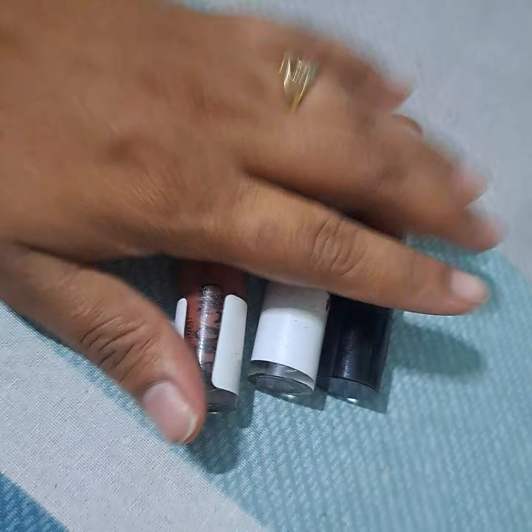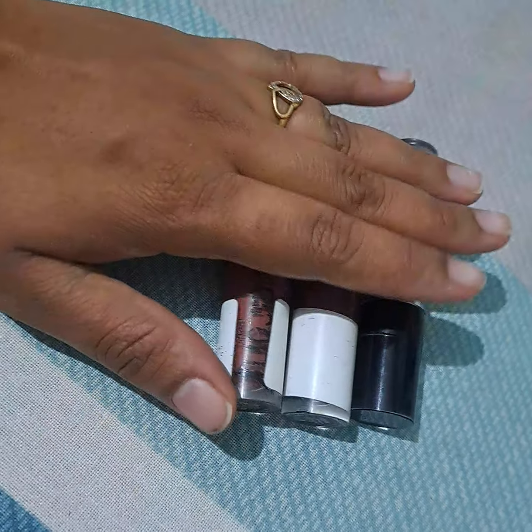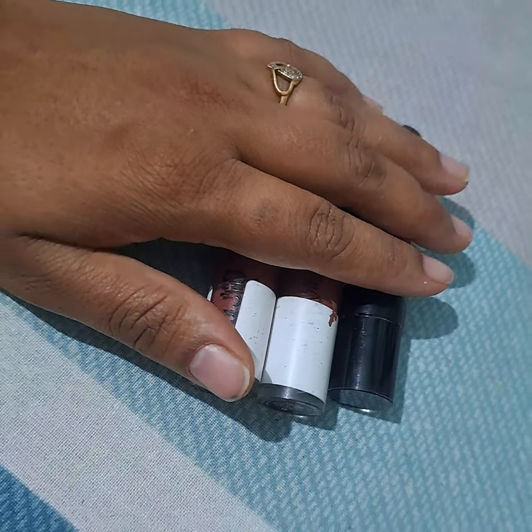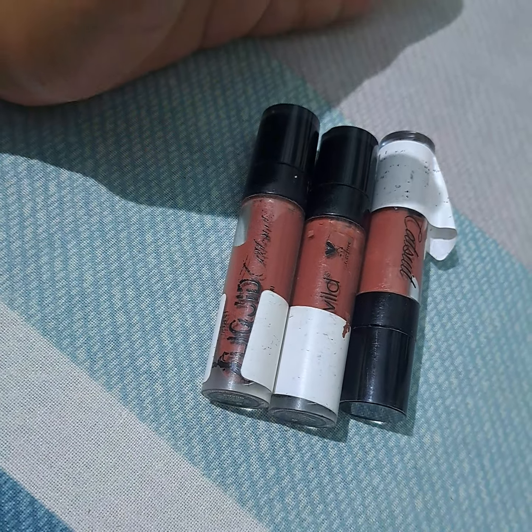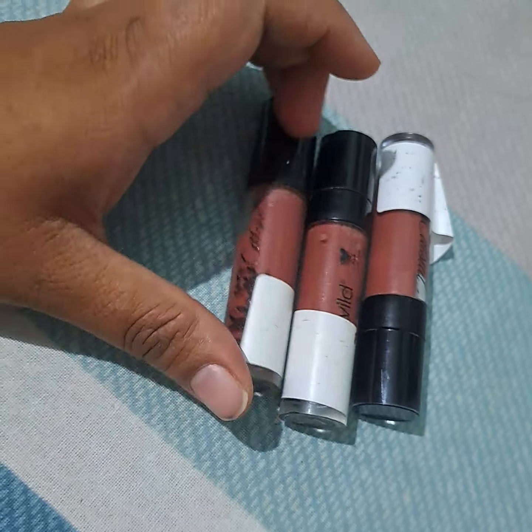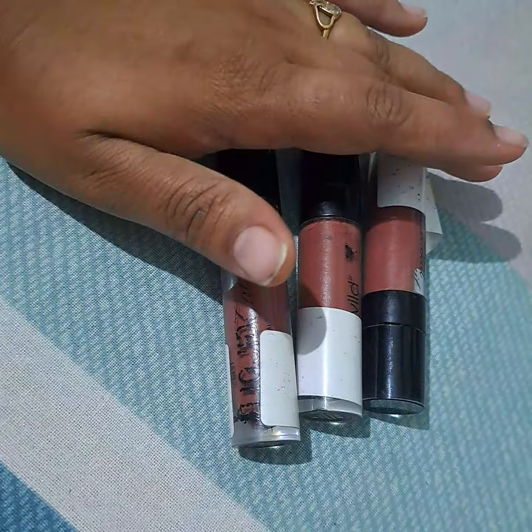Look at these bottles, guys — these are 3 bottles here. I have finished at least 20, maybe more than 20. I have emptied those bottles. I finished the containers of these lipsticks.